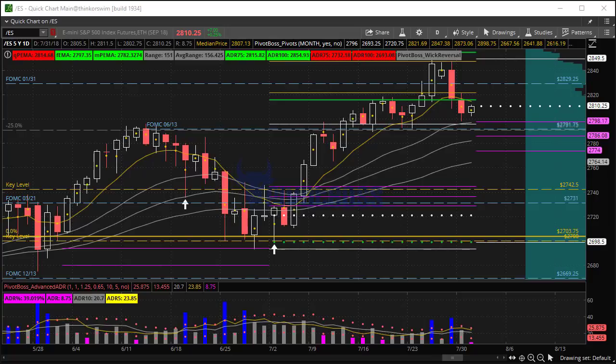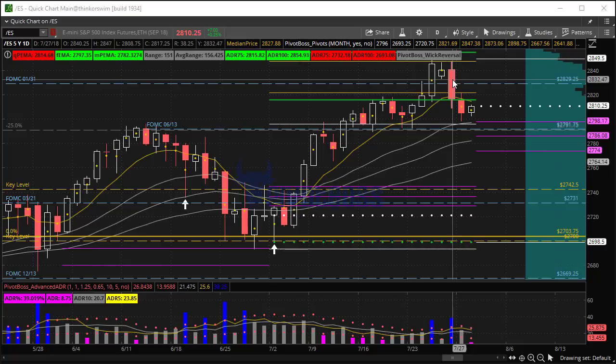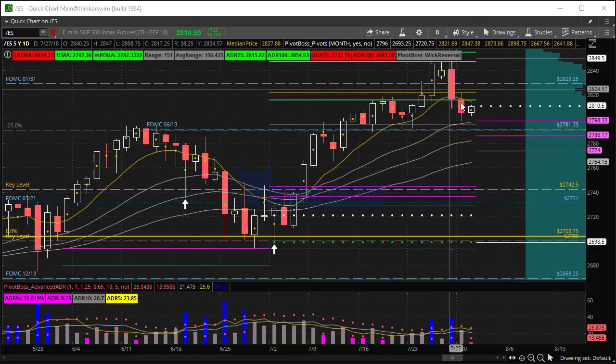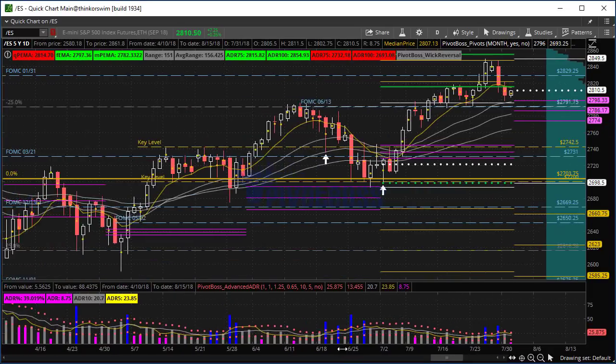Here's a look at the daily time frame of the ES. What we're looking at right here is a recent pullback. It began upon a failure to hold above the 2830s — that's what we talked about late last week. We mentioned 2830 was the key there; failing to hold that level, or the 2829 quarter, the FOMC key level, would suggest a rotation back down toward 2790. And pretty much it's played out that way. Now we're at a decision point in the chart.